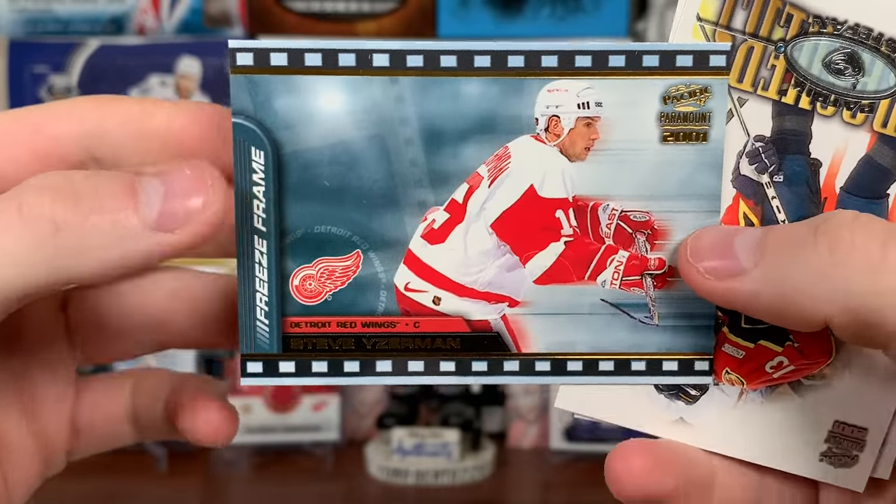Continuing on: Rod Brindamour, Byron Dafoe — I do like his gear with the stars on it. There's Jaromir Jagr on the Pens, Glenn Murray on the Kings, John Madden, and Tie Domi. Steve Rucchin copper, Mike Grier, Saku Koivu, Freddie Brathwaite on the Flames, Jason Botterill on the Penguins — who were pretty bad at the time, which is how they eventually got Fleury, Malkin, then Sid. And Sergei Gonchar, who's working for the Penguins right now in coaching.